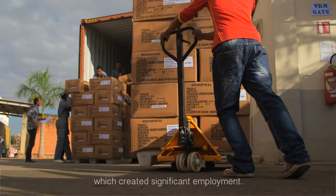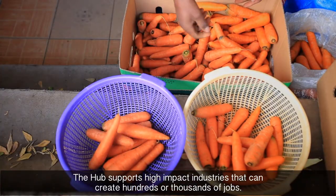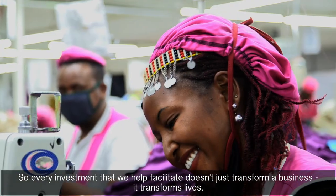The hub supports high-impact industries that can create hundreds or thousands of jobs, so every investment that we help facilitate doesn't just transform a business — it transforms lives.